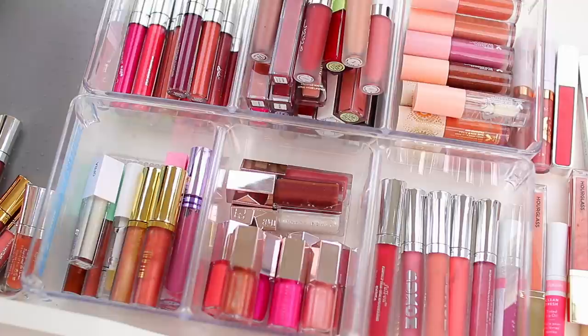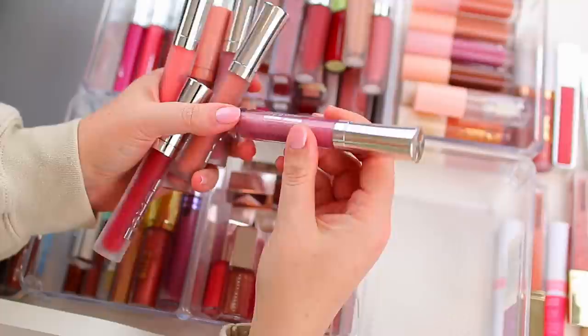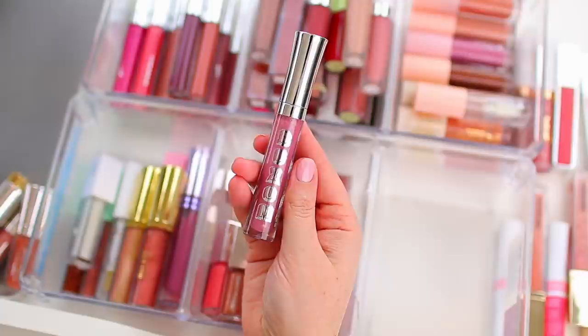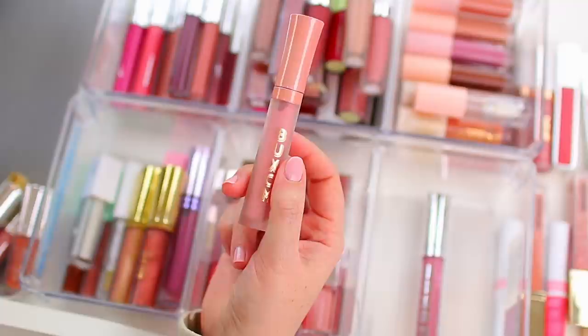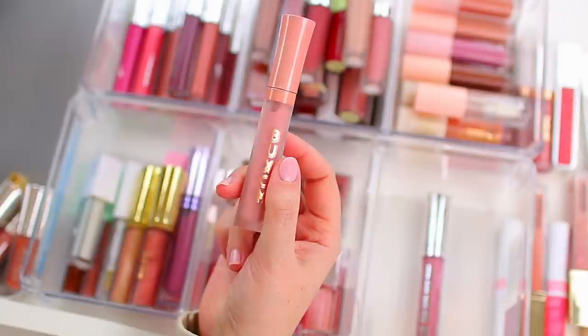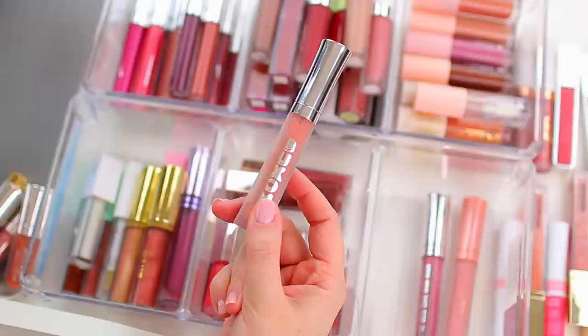As far as Buxom goes, I tend to prefer their sheer glosses over their cream glosses. I just got a mini set for the holiday season with a bunch of sheer glosses and a few creams, and I feel like I'm not wearing the creams lately. I do have this one called Claire — I love this one and I'm moving it to my everyday makeup drawer. It's a really pretty sheer shimmer. This one is White Russian — it looks so good over nude lip liner — so I'm keeping that one as well. But because I have that one I'm going to declutter Seychelles Breeze, which is pretty similar.